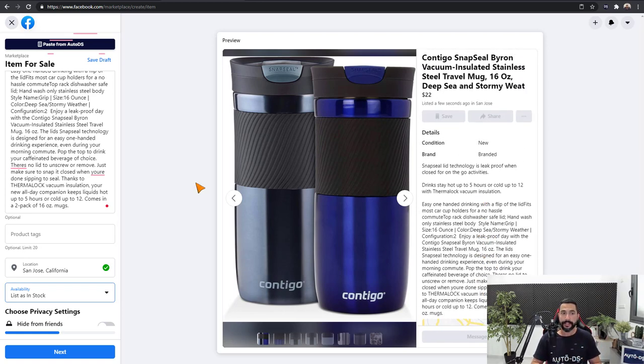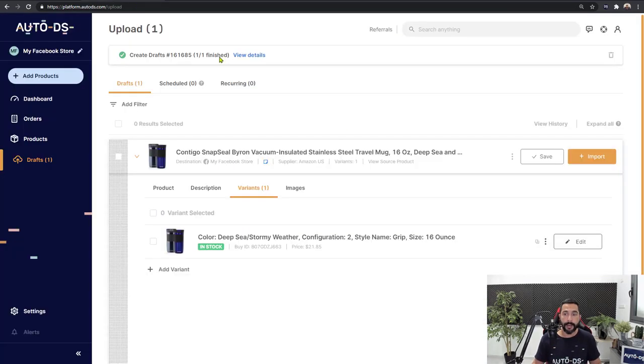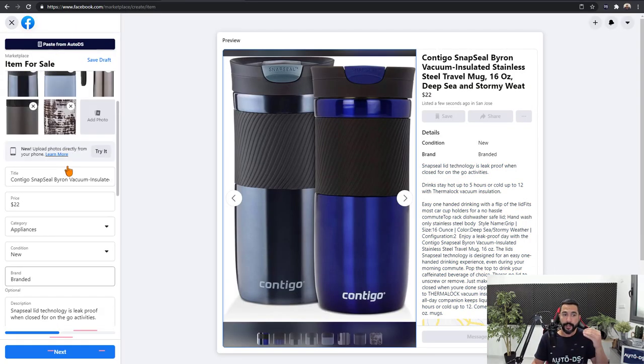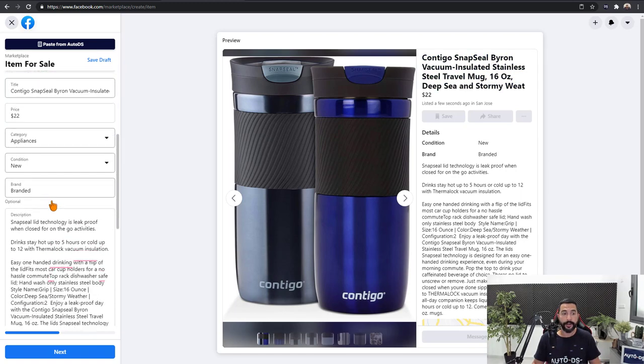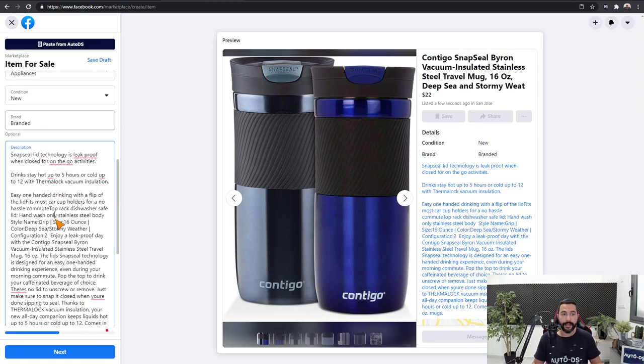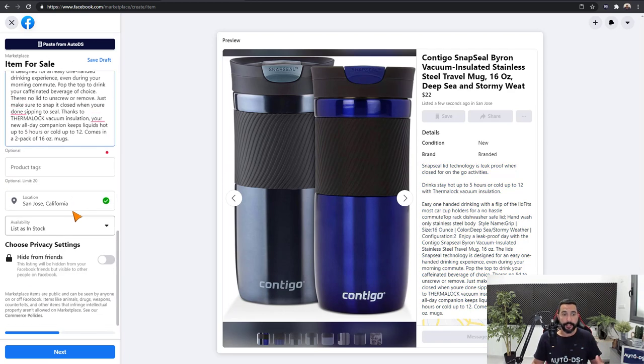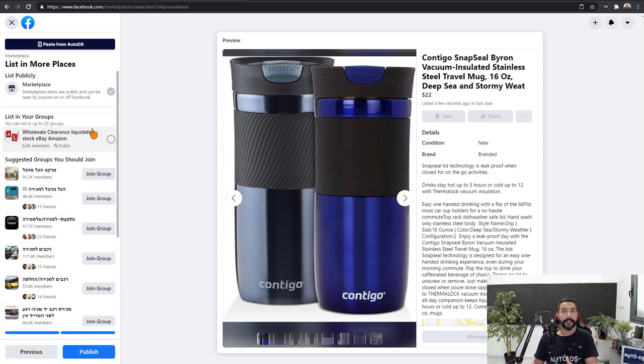You may have noticed it's not fully automated. We do have to copy the variant by clicking Copy inside the product's variant, then paste it using the Paste from AutoDS button, and then optimize the title, product category, condition, add line breaks, bullet points, and everything else in the product description to make it look really nice. Set the product location, list as in stock, and click Next. You can also choose to add this listing to other groups on Facebook — mostly buy and sell groups you've joined. Once done, click Publish.